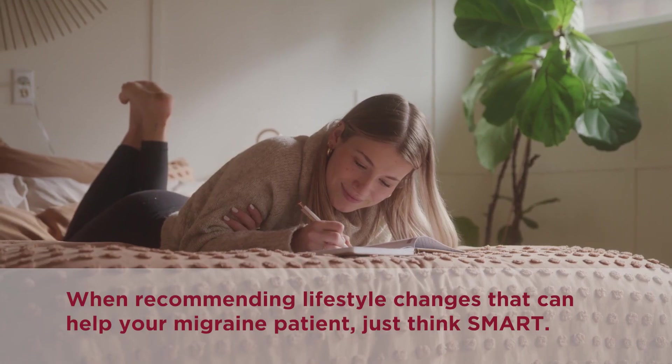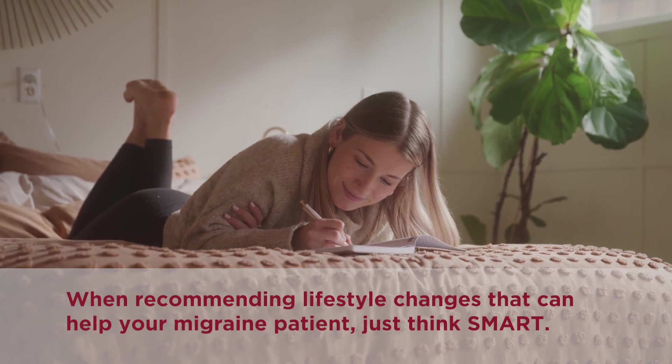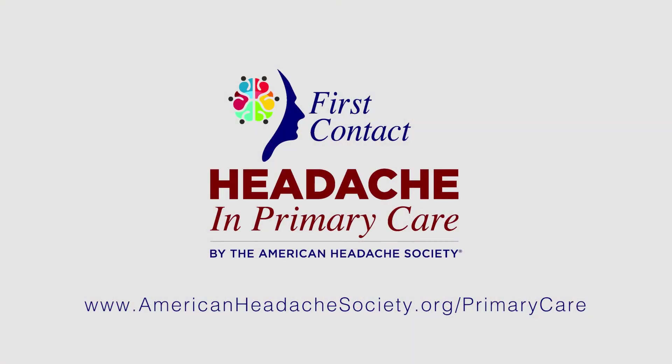When recommending lifestyle changes that can help your migraine patient, just think SMART. Learn more about lifestyle changes for migraine patients at americanheadachesociety.org/primarycare.